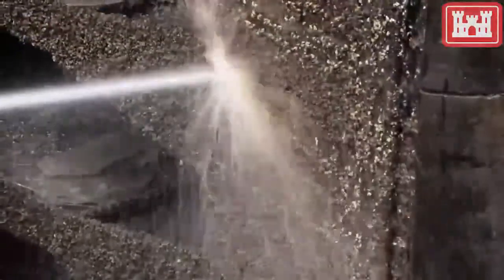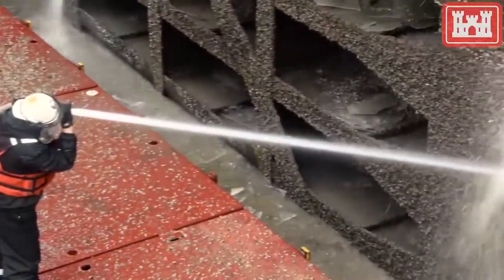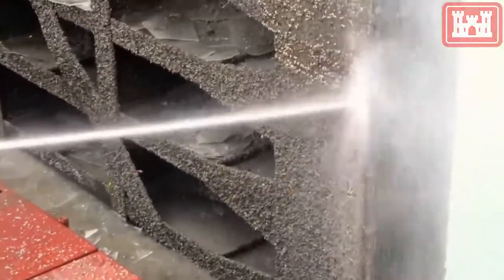The contractor is removing zebra mussels and sediment from the pocket and face of the gates to reduce the overall load of the gate and to reduce the cleanup prior to repair.